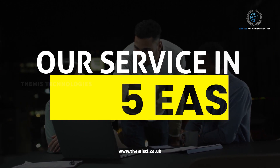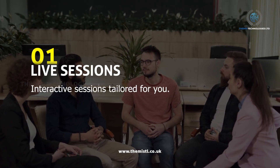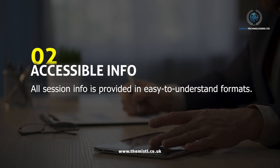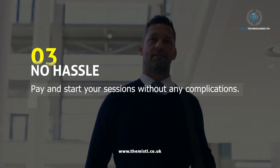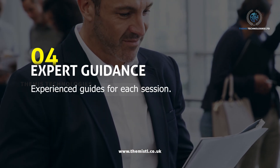Our service in 5 easy steps. 1. Live sessions — interactive sessions tailored for you. 2. Accessible info — all session info is provided in easy-to-understand formats. 3. No hassle — pay and start your sessions without any complications. 4. Expert guidance — experienced guides for each session.